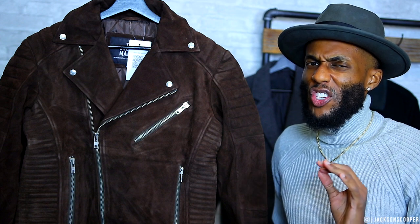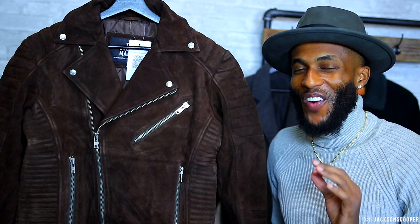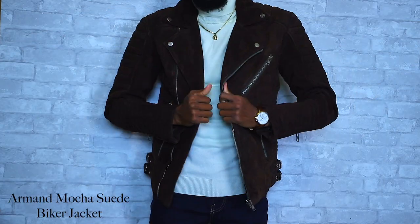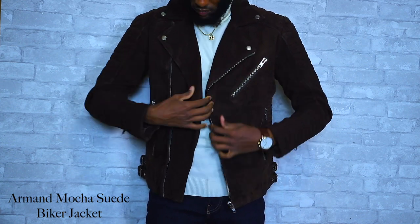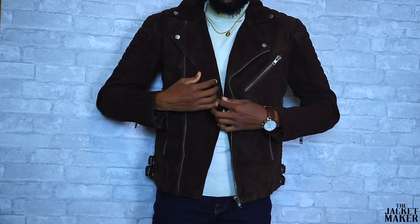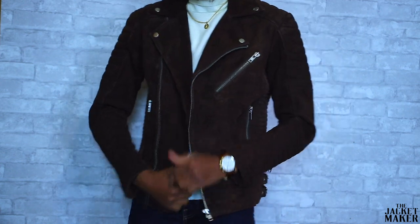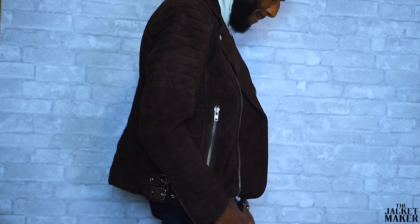Up next we have the Armand Mocha Suede Biker Jacket. If I could describe this jacket in one word it would be luxurious — this jacket is crazy and I'm so glad I picked it up. We have the all-brown suede biker jacket with silver zippers going down the middle and all over the jacket, with silver buttons on the collar. Once again we have that biker material on the rib cage and going down the arms. This is a very heavy suede material so you're able to layer this up and pull it out in the cold winter months.